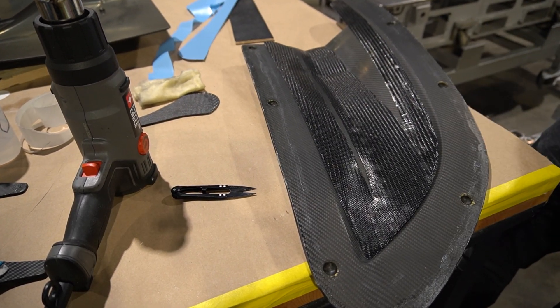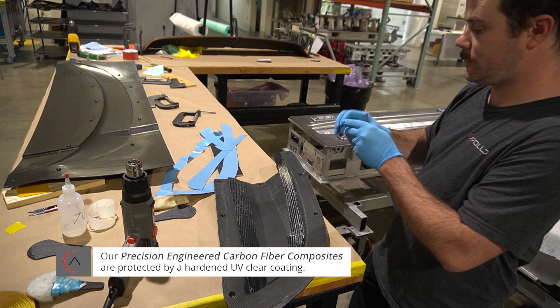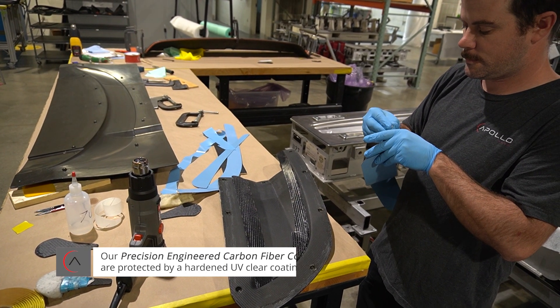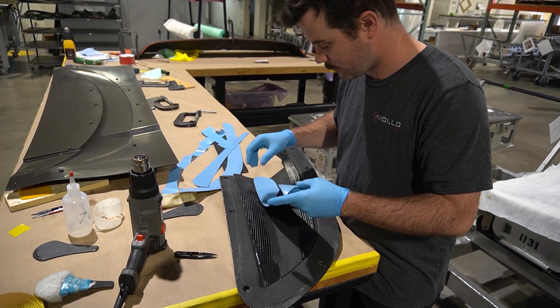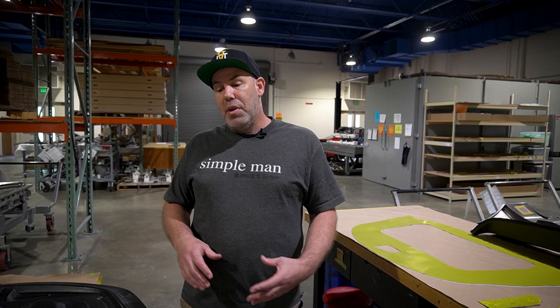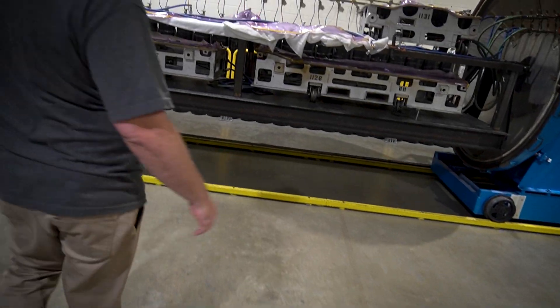This is actually a carbon fiber mold — our preferred choice of tooling. The reason being is that the thermal mass is relatively low in comparison to steel. The CTE is also extremely low, so when we heat this up, it's not going to expand. It's going to stay in the exact geometry that we intended and what we had validated it to.